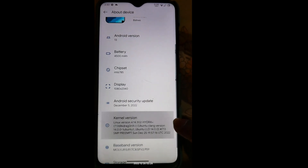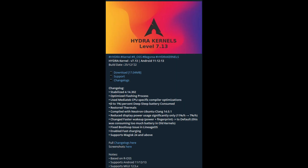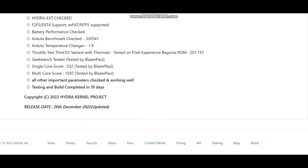Hello everyone, welcome back to my channel. In this video we are going to talk about the Level 7 Hydra kernel which was released today.